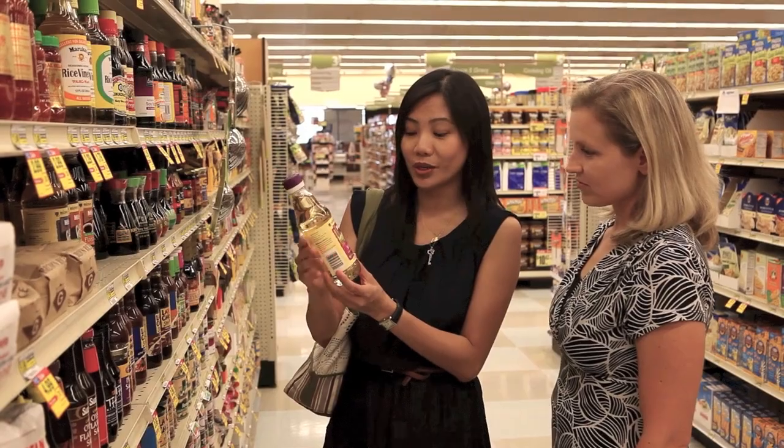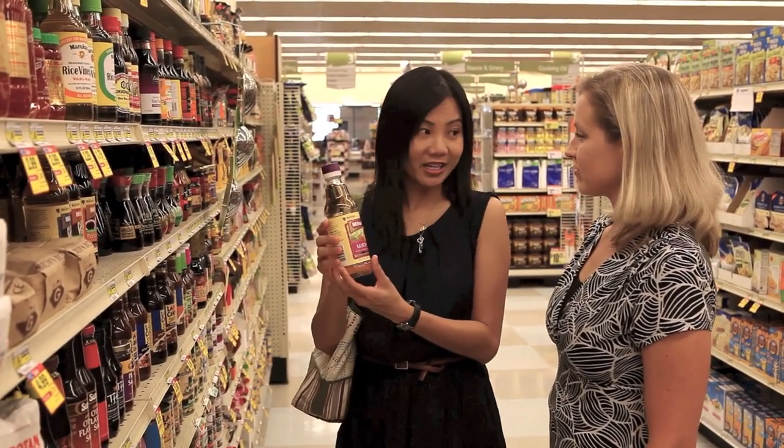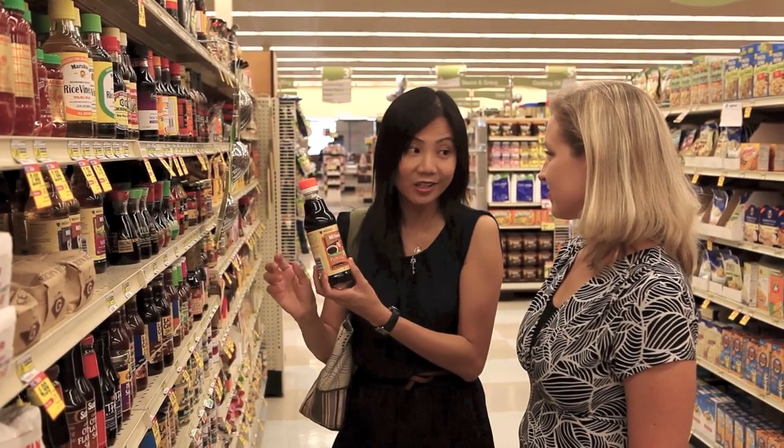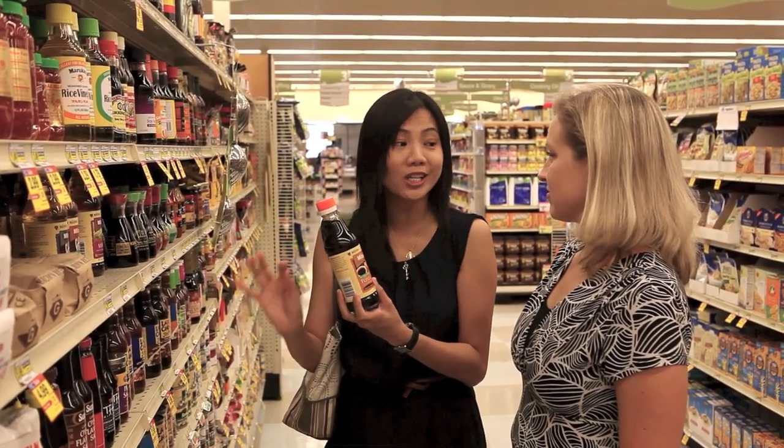The mirin is so sweet — it's like a sweet cooking seasoning and I use it to make my teriyaki. Ponzu is another favorite of mine. Basically it's seasoned soy sauce with orange and lemon, so it's really citrusy.